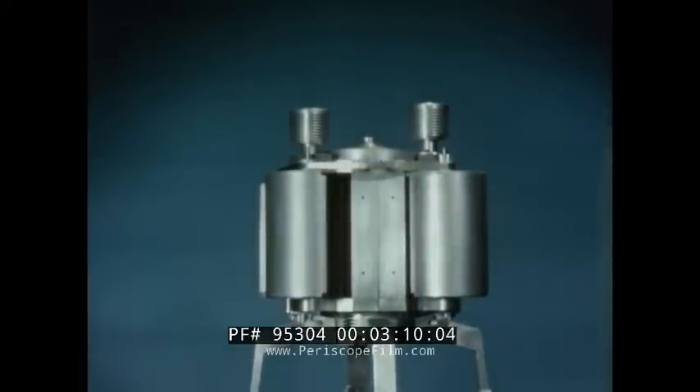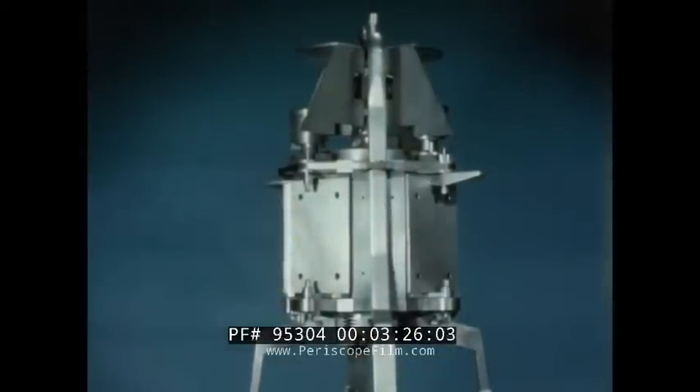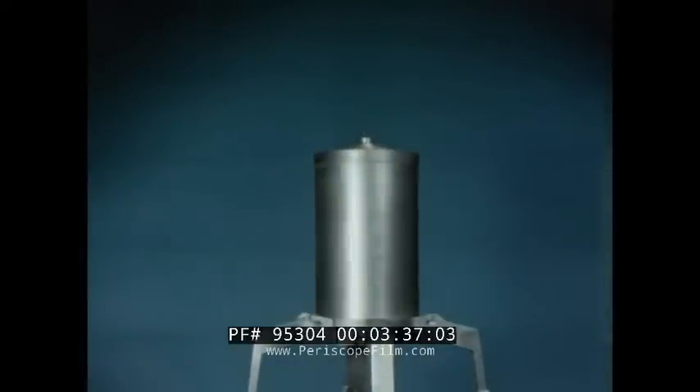Mounted above the core vessel is a self-powered thermoelectric pump. Liquid metal coolant removes the heat from the core vessel. The beryllium reflector is composed of two startup drums and two control drums to control the nuclear reaction. The reactor cannot be made to sustain a nuclear reaction — that is, be made critical — with the drums in the out position or with the reflector assembly removed.